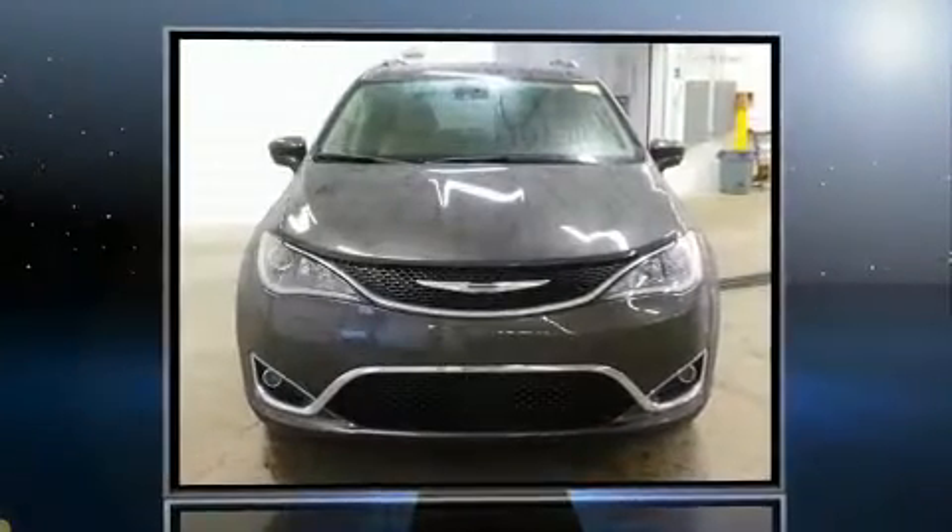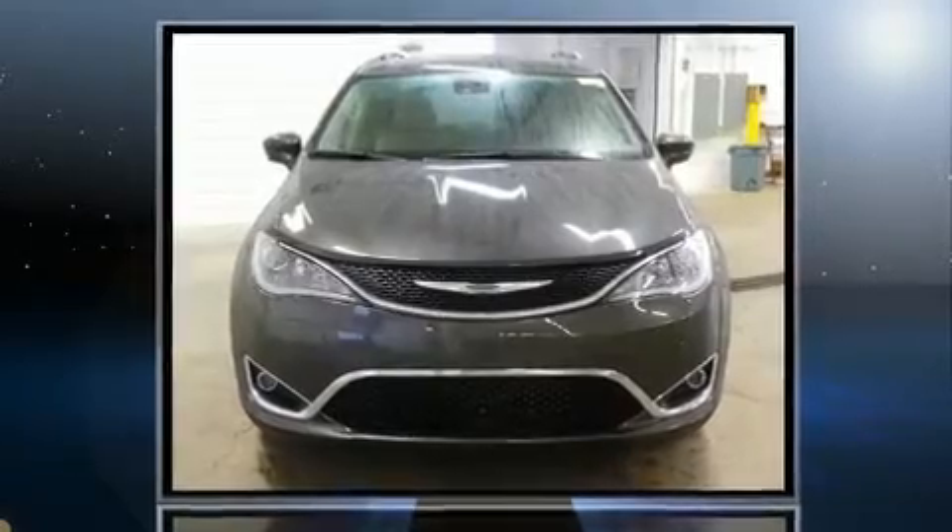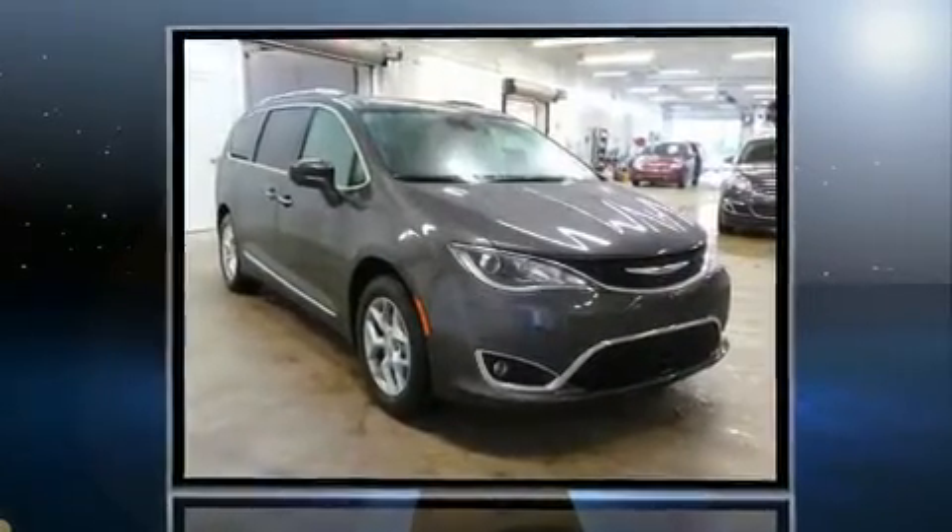Step into the 2017 Chrysler Pacifica. Under the hood, you'll find a six-cylinder engine with more than 270 horsepower. And for added security, Dynamic Stability Control supplements the drivetrain.